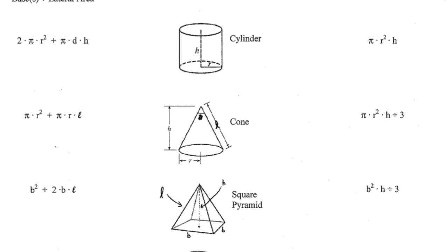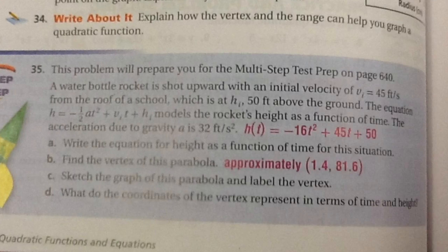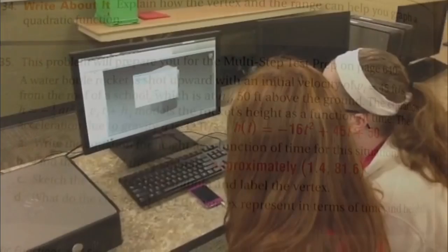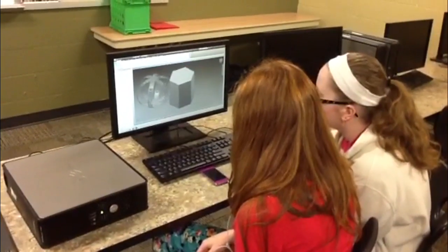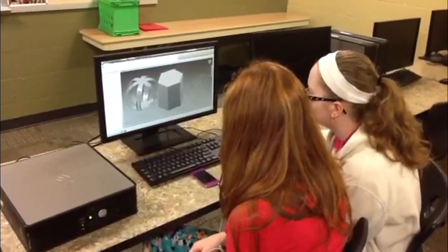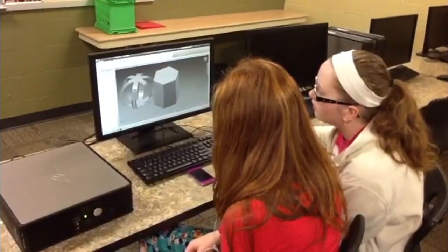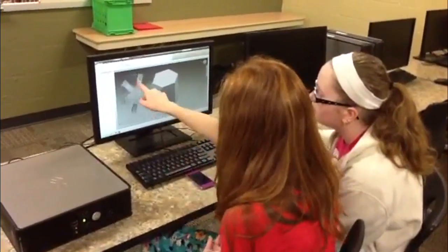8th grade math students were struggling conceptually with three-dimensional geometry, so we decided to make it a hands-on project. The evolution of the project became one done each trimester. The first trimester was a math-art project, the second trimester was a math-family consumer science project, and the third trimester was a math-gateway to technology project.